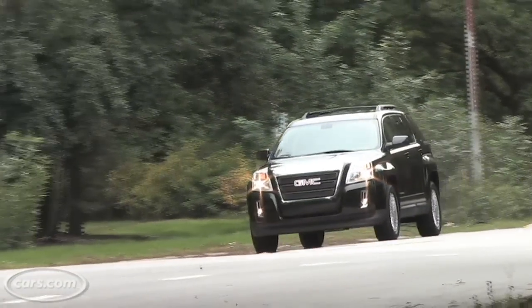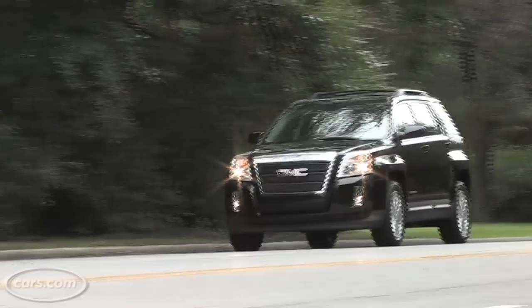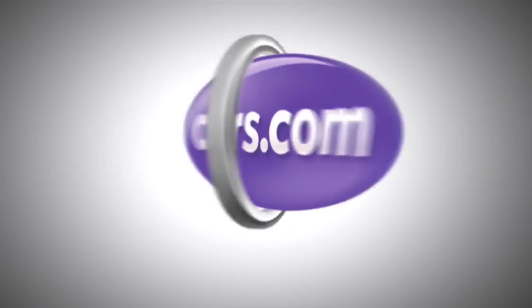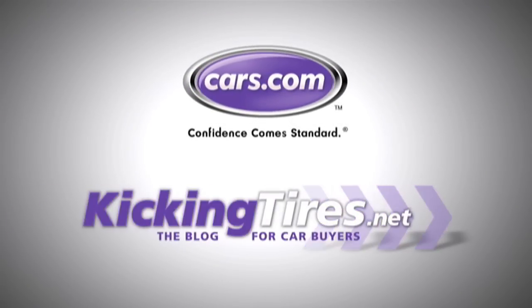But I think a lot of buyers are going to stick with the four-cylinder, and a lot of other buyers are going to go with an Equinox instead of this. Honestly, I can't fault you for doing either one. For more car-related news, go to Cars.com or our blog, KickingTires.net.